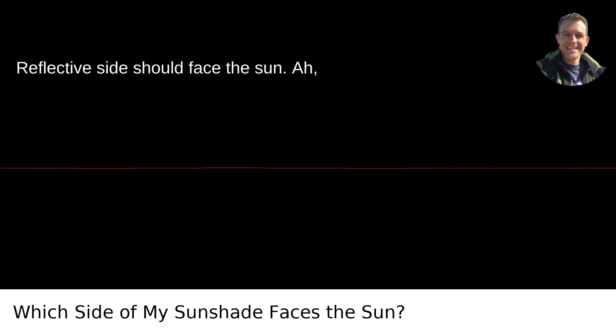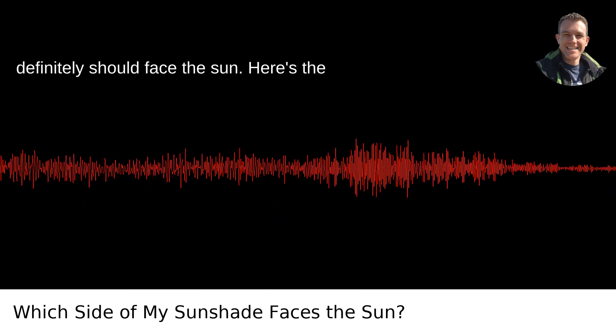Reflective side should face the sun. Sunny days and car maintenance — the reflective side of your new sunshade definitely should face the sun.